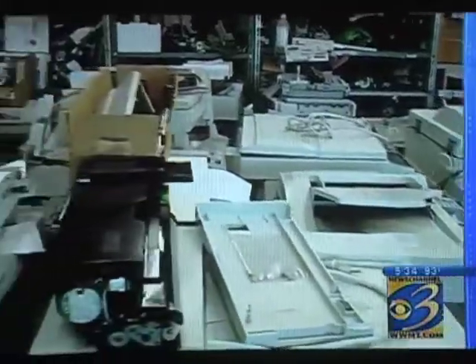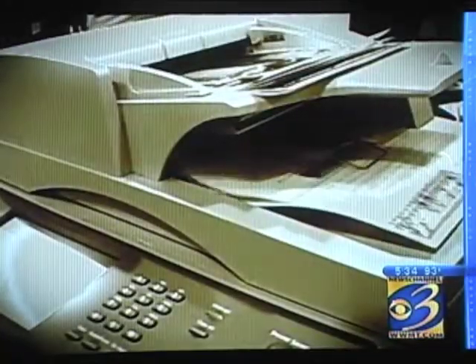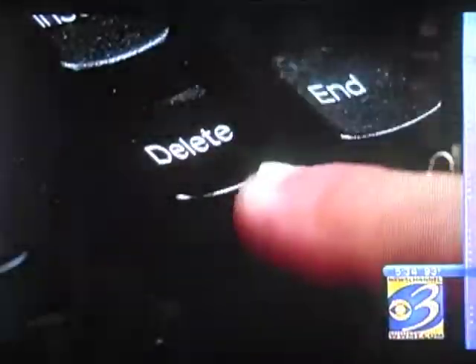Many of the companies that make these machines offer programs to delete the information, but most people don't want to spend the $300 or $400 to put that data security kit on there. Nobody wants to step up and say, we see the problem, we need to solve it. But experts say this is not a problem you can solve by simply hitting the delete button — the only way to securely remove it is to physically overwrite that drive, preferably multiple times.